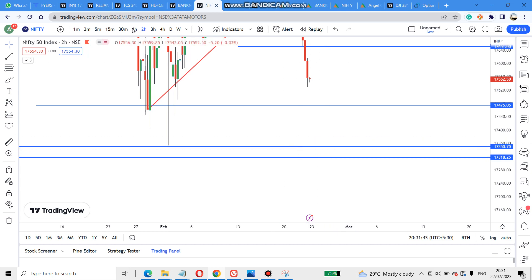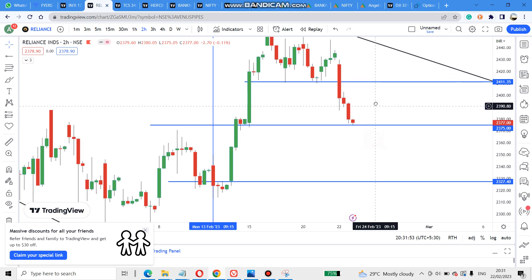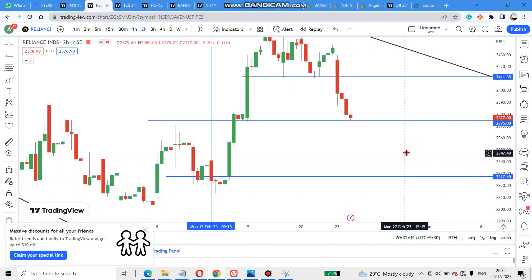Coming to Reliance, I gave a double top two days back. Yesterday it tried to retrace and became a triple top, then it broke down. Today it broke down and came up to the support level. After breaking this support it will come to the next level, completing the double top target. Let's see tomorrow — if it crosses, that target is in play.